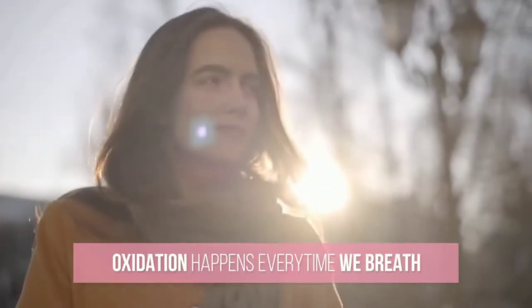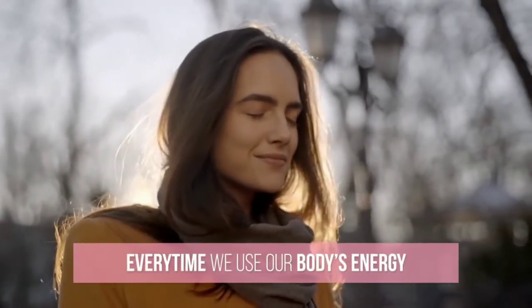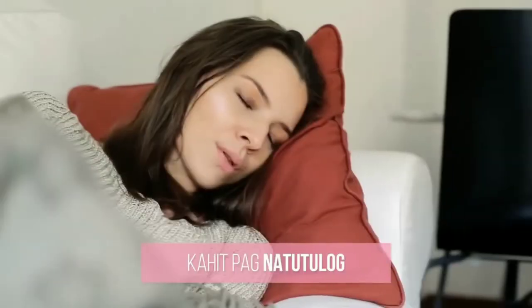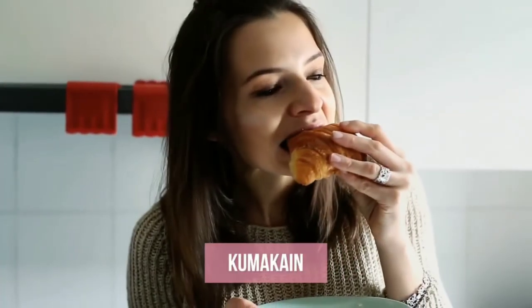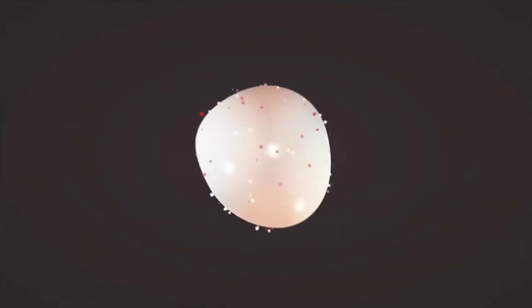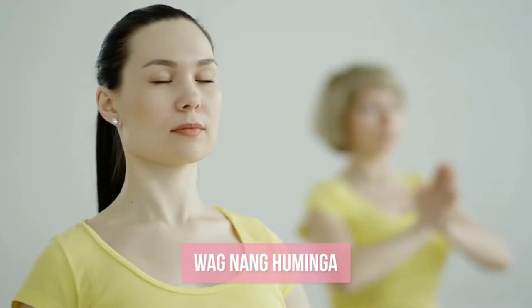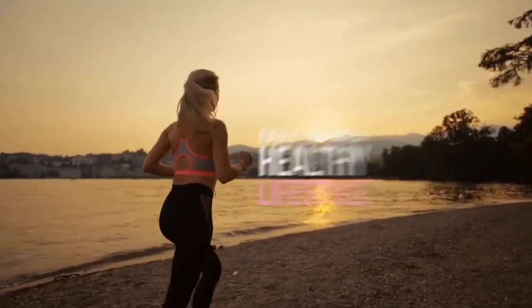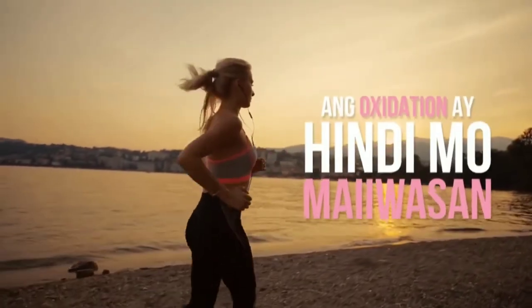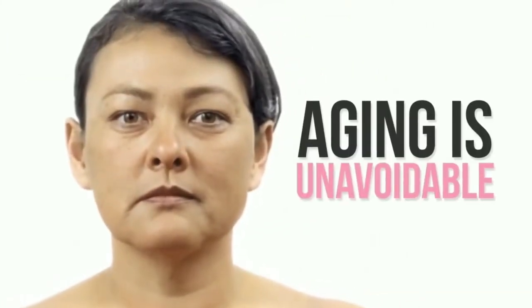Because oxidation happens every time we breathe, every time we use our body's energy — which means kahit pag natutulog, nag-iisip, kumakain, at sa bawat paggalaw ng ating katawan. So if you want to avoid aging and avoid oxidation, kaya mo bang hindi matulog, hindi gumalaw, or huwag nang huminga? Kaya kahit sabihin mong you have a healthy lifestyle, ang oxidation ay hindi mo maiiwasan. That is why aging is unavoidable.